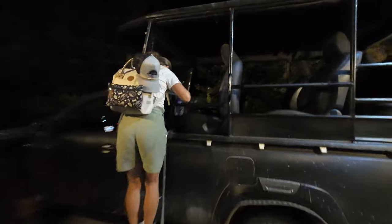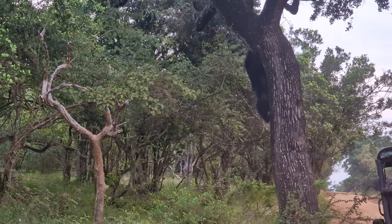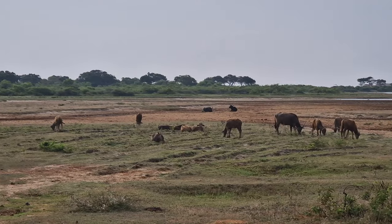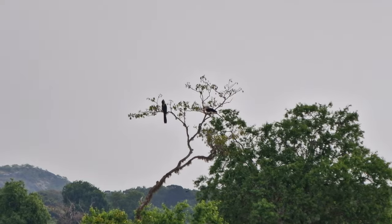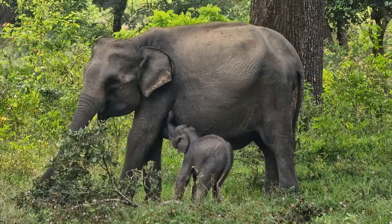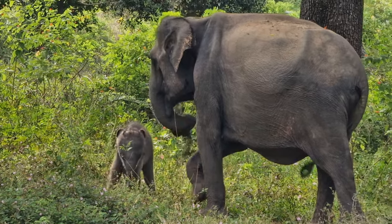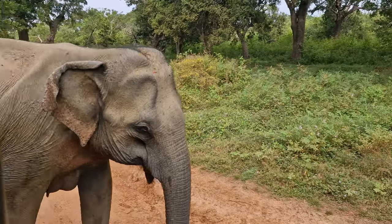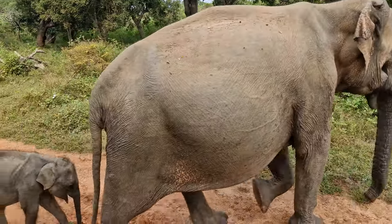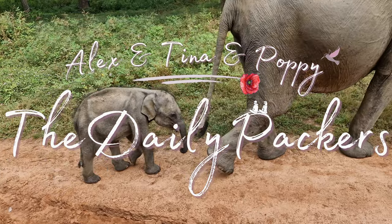In this video we arrived in Tissa, which means we will go on one of the best safaris in Sri Lanka — the safari of Yala National Park. Join us as we make our way into Tissa, the town next to the park, spend the night there and then embark on the morning safari. Be ready, as we were super lucky and even saw most of the big ones: leopard, sloth bear, elephant and so much more. Let's get started.